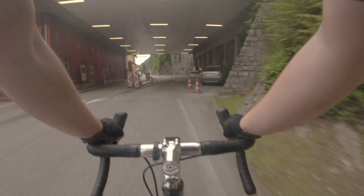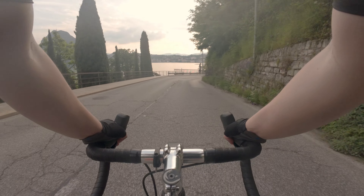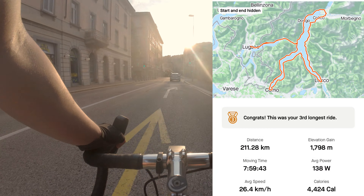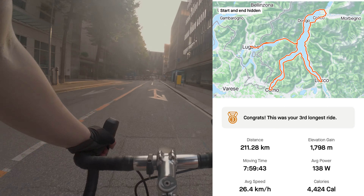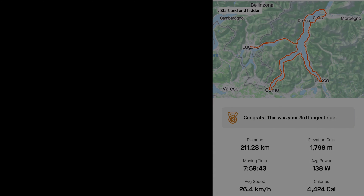And here we are at the border going back to Switzerland so we can take the train back home. This is the ride by the numbers — not quite 235 kilometers, but a little less, I think also because of the GPS and the many tunnels. Very cool day out on the bike. If you have gotten anything out of the video, please consider liking or subscribing. In any case, have a great week. Bye bye.